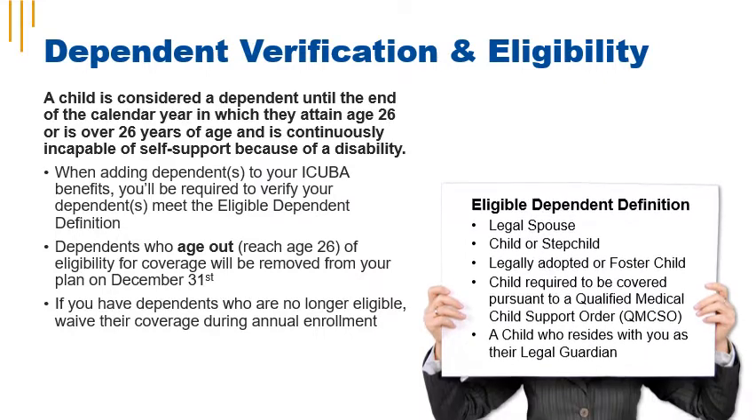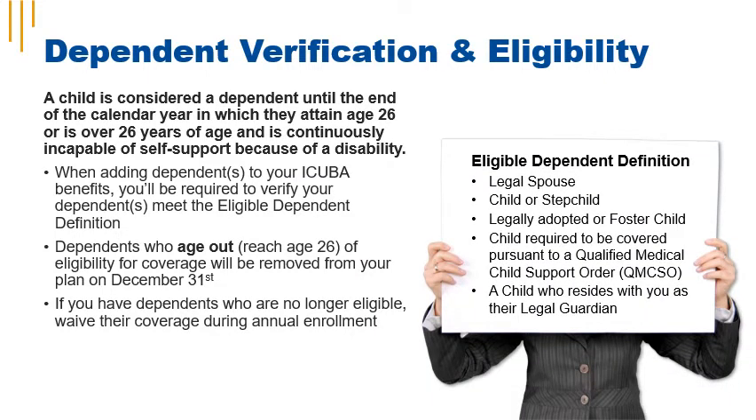You can only cover eligible dependents under your iCuba benefits. Eligible dependents include your legal spouse, a child or stepchild, a legally adopted or foster child, a child required to be covered pursuant to a qualified medical child support order, or a child who resides with you as their legal guardian.